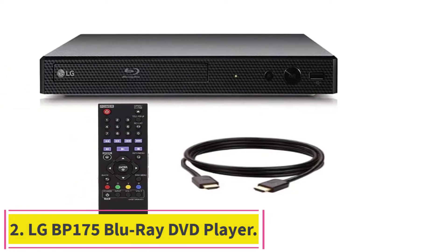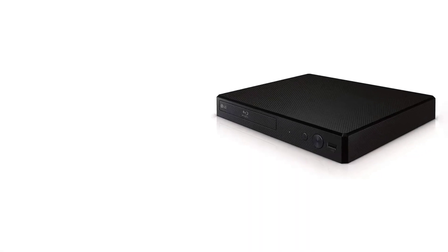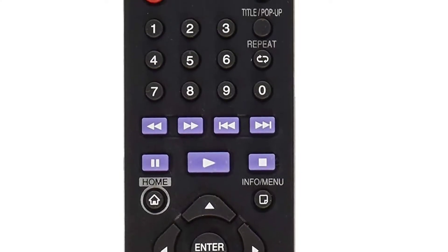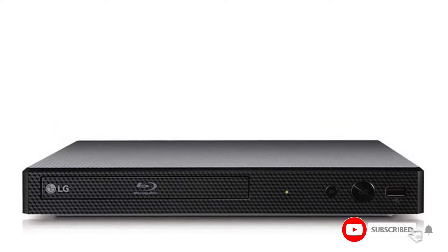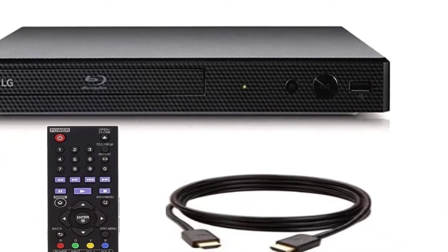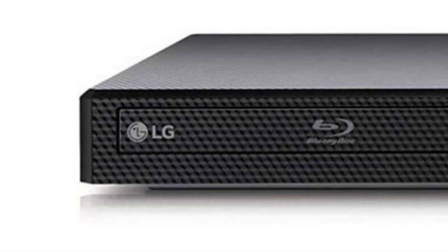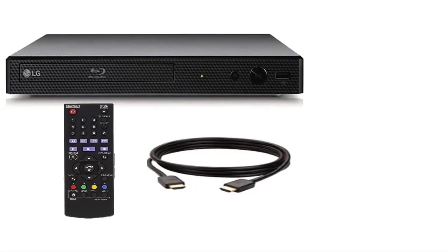Number 2: the LG BP175 Blu-ray DVD Player. LG is a prominent brand in the world of home electronics, producing products such as home theaters, televisions, air conditioners, and DVD players. The LG BP175 is one of the best Blu-ray DVD players from the brand. It also comes with a premium 6-foot HDMI cable manufactured by Orgu to connect it with your TV or projector. This Blu-ray player delivers full HD 1080p video content alongside high-definition sound, and when connected to a home theater system, you will enjoy high-definition surround sound.